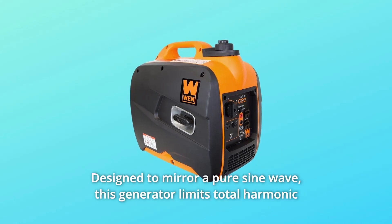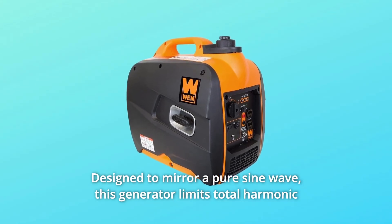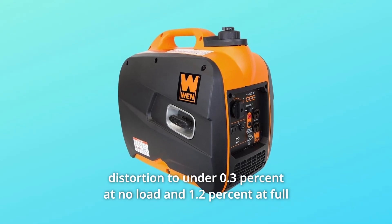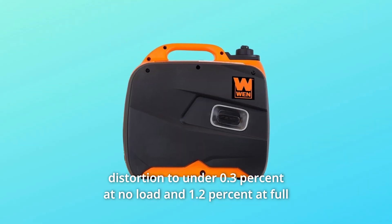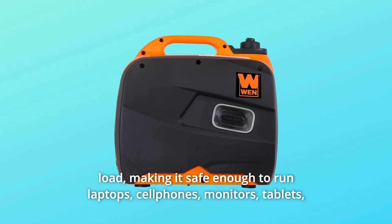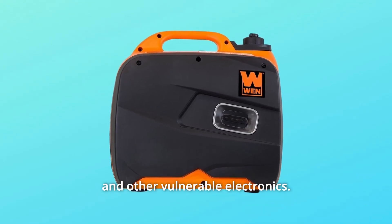Designed to mirror a pure sine wave, this generator limits total harmonic distortion to under 0.3% at no load and 1.2% at full load, making it safe enough to run laptops, cell phones, monitors, tablets, and other vulnerable electronics.